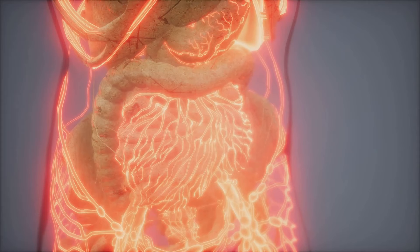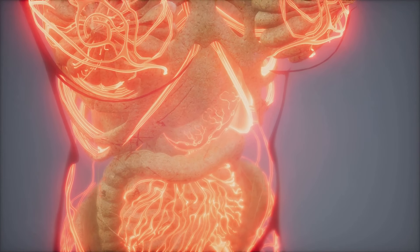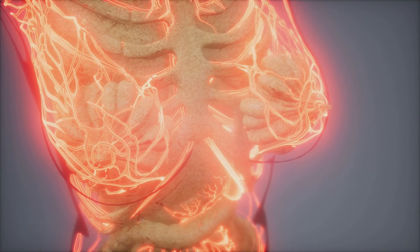Next up, medical devices. From catheters to stents, silver coatings are employed to stave off infections and prevent biofilm formation, a prevalent source of device-related complications.